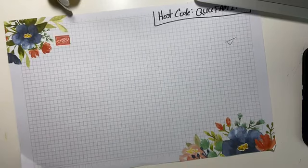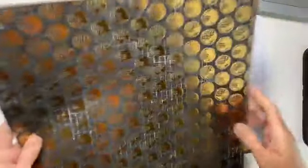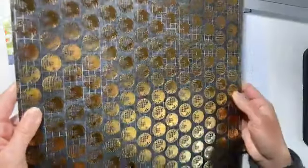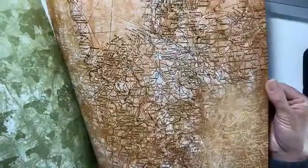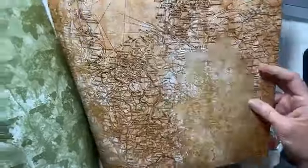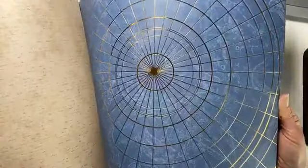How about some designer series paper to go with that? This is the World of Good Specialty Designer Series Paper, and again we've got foils — can you see how shiny that is? We've got Austria, Hungary, Switzerland, France — all of my favorite places in the whole wide world, plus Vancouver, Canada and the Pacific Northwest. Some of these could make really cool wallpapers.